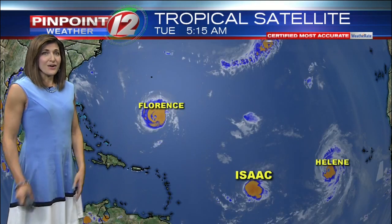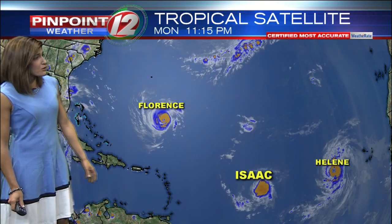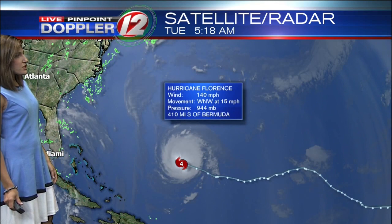Florence, Isaac, Killeen — we have a lot of activity out in the Atlantic. Helene is going to turn out to sea. Isaac is a tropical storm expected to track over the Lesser Antilles. And of course, Florence is the one to watch as it works its way towards the U.S. coastline.